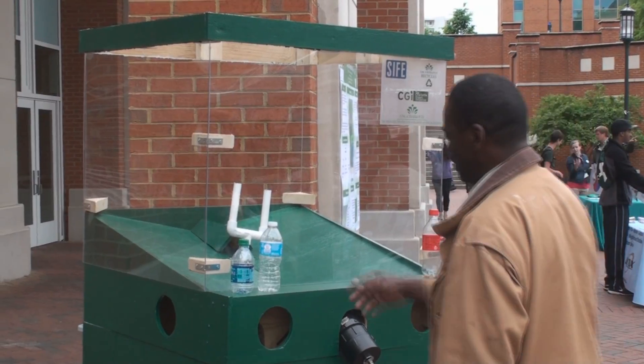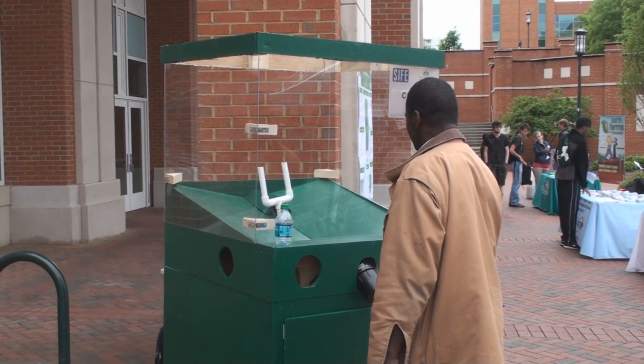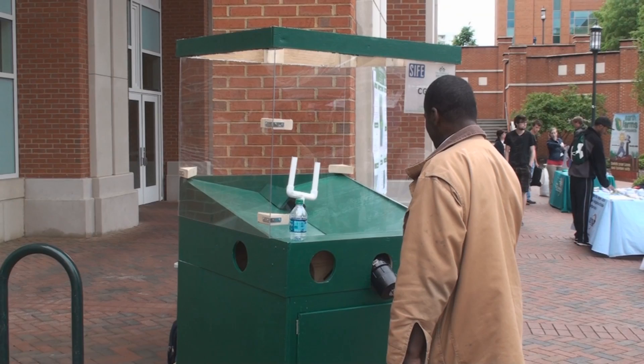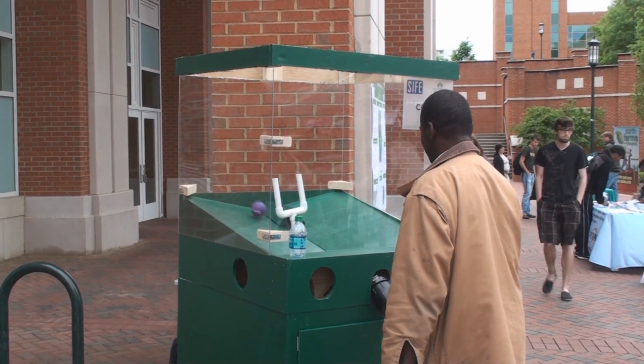This is almost the finished product right now. We have it on display here at Earth Day. Next week it will be on display again at the Senior Design Expo. And then after that it will be moved around some of the buildings on campus for a while to increase recycling and see what impact it has.